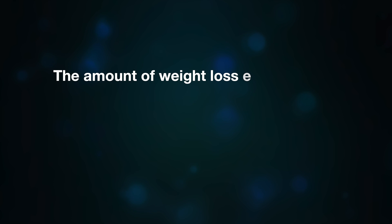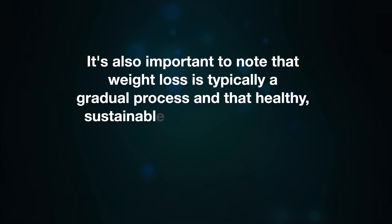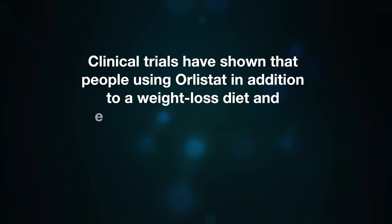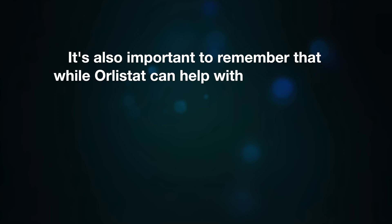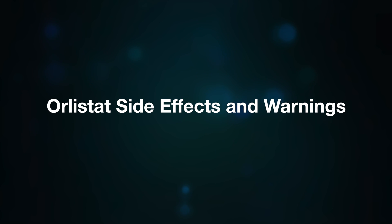The amount of weight loss experienced with orlistat can vary greatly from person to person, depending on factors such as diet, exercise, and individual metabolism. Healthy, sustainable weight loss usually involves losing one to two pounds per week. Clinical trials have shown that people using orlistat in addition to a weight loss diet and exercise program lose more weight on average than those using diet and exercise alone. Orlistat works best as part of a comprehensive weight management program that includes a balanced, reduced calorie diet and regular physical activity.